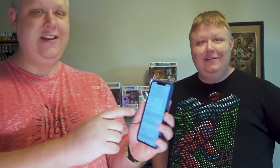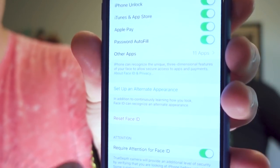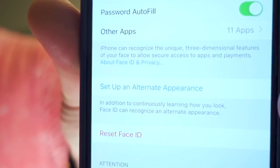We thought it would be an awesome test to see: can I get into Eric's phone using his Face ID? Just to make sure you believe us — we're not just using both our faces — we'll show that we don't have an alternate Face ID set up. Here's Face ID and Passcode. You'll see down here where it says 'Set up an alternate appearance,' so you can see there's only one.